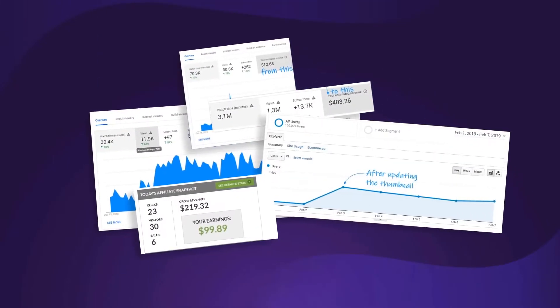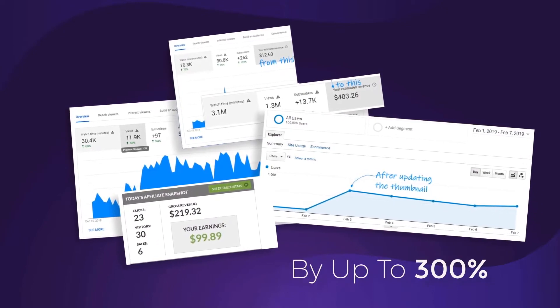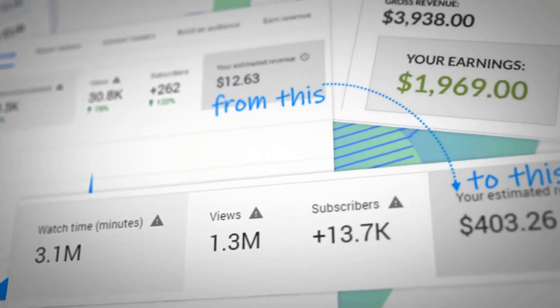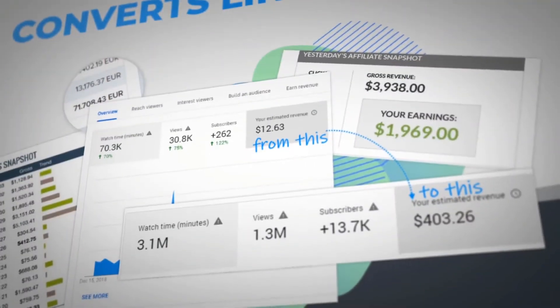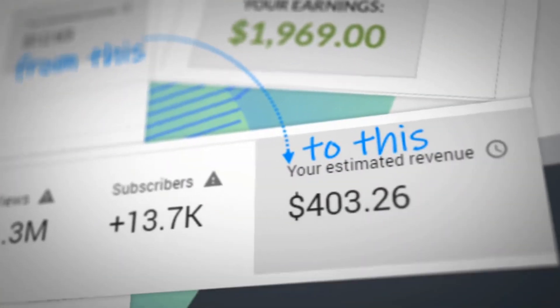Our tests prove that a good thumbnail will increase your views and traffic by up to 300%. Check out the increase in views that we got after testing a new custom thumbnail for this video, or for this video, or the traffic increase that I saw on my website. And check out how my income was boosted after changing the thumbnail — from this to this.